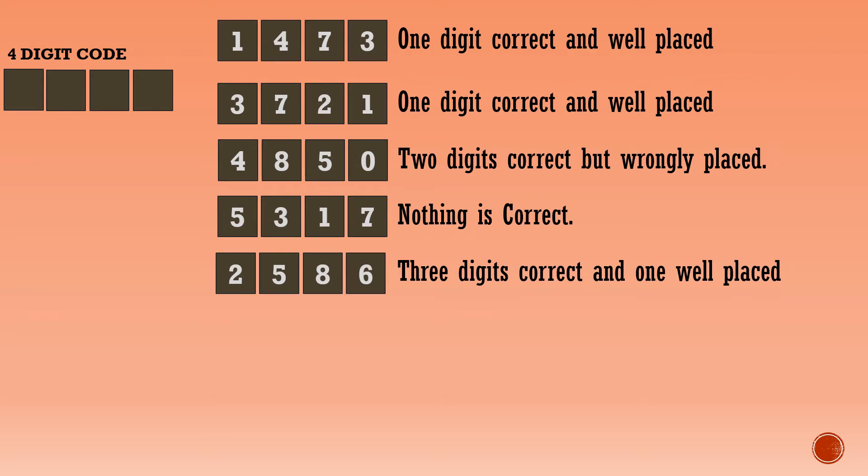To crack the four-digit code, let's start from the fourth line. None of these digits — 5, 3, 1, 7 — appear in the code. So let's cancel these digits if they exist in any other clue line.